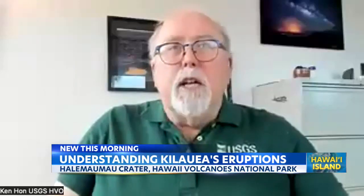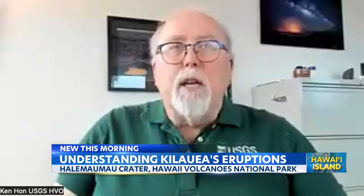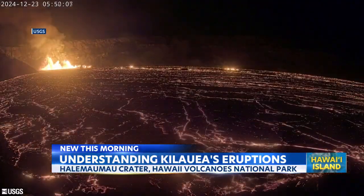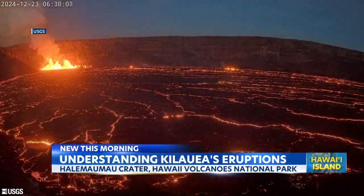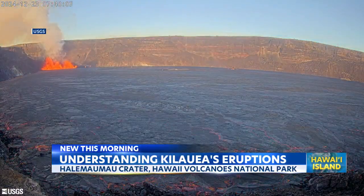So it's basically, if you think of a champagne cork, what it's doing is wiggling that champagne cork out of the way to get the older, dense, degassed magma out of the conduit. And so it's going to rise up, rise up, put pressure on that plug of dense material and finally push it out. And that's why the fountains kind of start slowly and then get higher after about a half an hour or an hour.